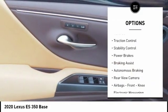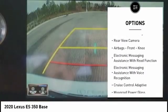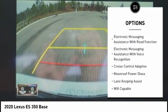Power windows with safety reverse. Traction control. Stability control. Power brakes. Braking assist. Autonomous braking.